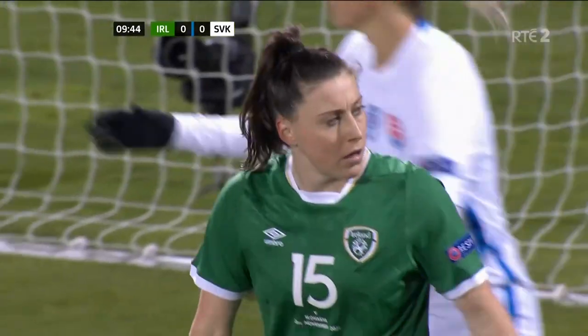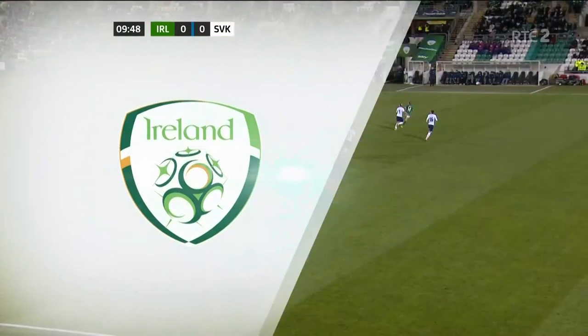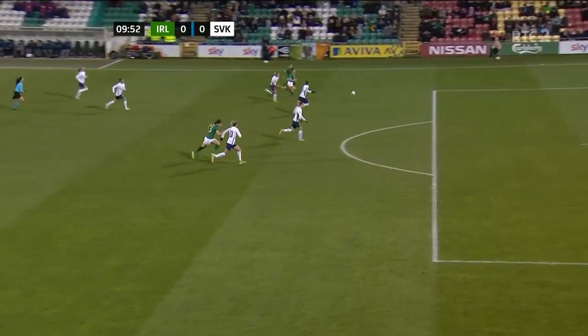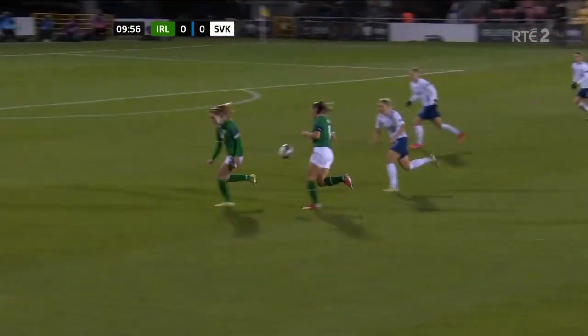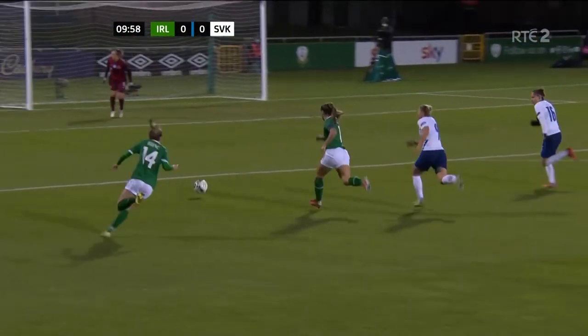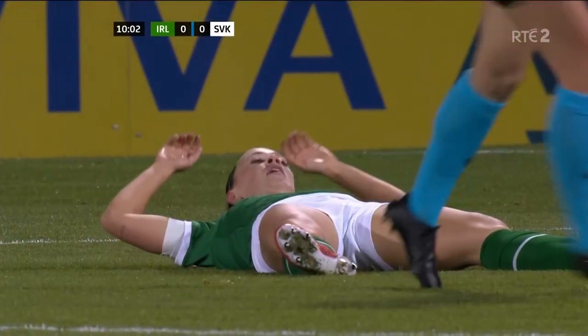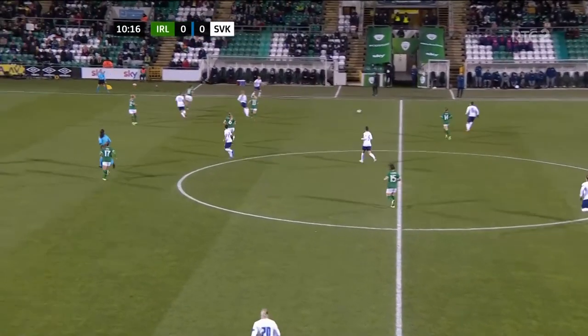And Lucy Quinn just couldn't connect. Again, you see it's a really good ball down the side. The breaking ball actually falls well for Katie McCabe. And I think it's Lucy Quinn then who is just really well shepherded away from the ball by Vojtikova, the right back, off to Vrtovichkova.